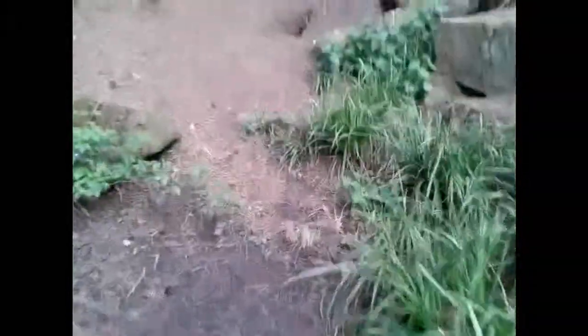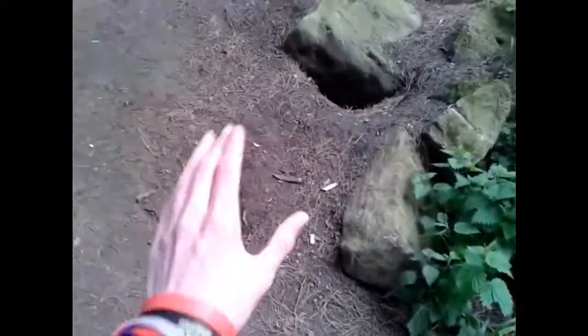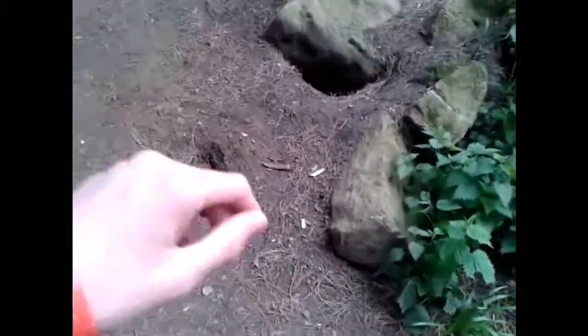But here's something that I really like about this. See that? There's a hole there, there's a hole there, and there's holes where these rocks are. Now I think these are where rabbits are, foxes are, whatever.